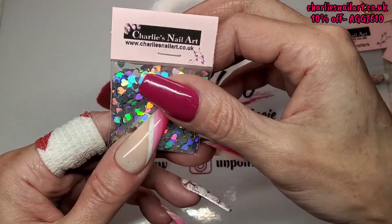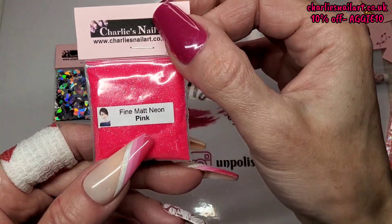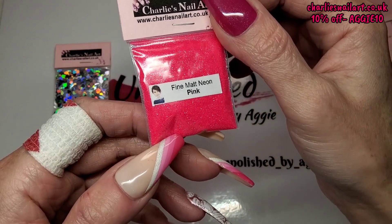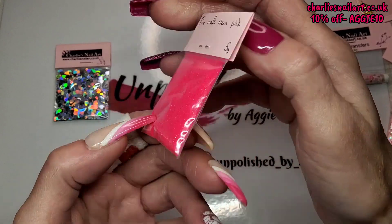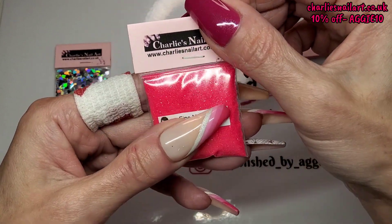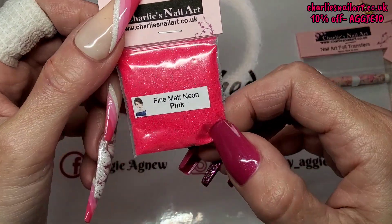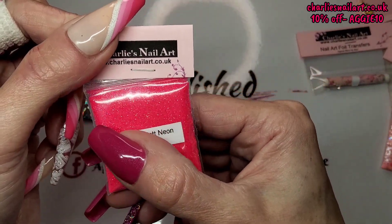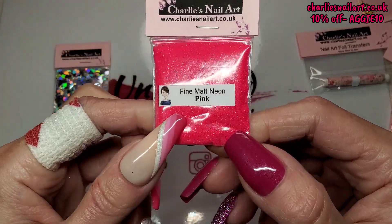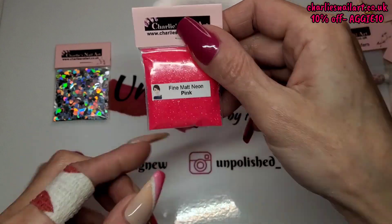Next we've got fine matte neon pink. I can't wait to start doing neon nails — hot, hot pink. It's matte, so it's not holographic or iridescent or anything. These look so cool sugared onto a nail, they really do. Perfect.